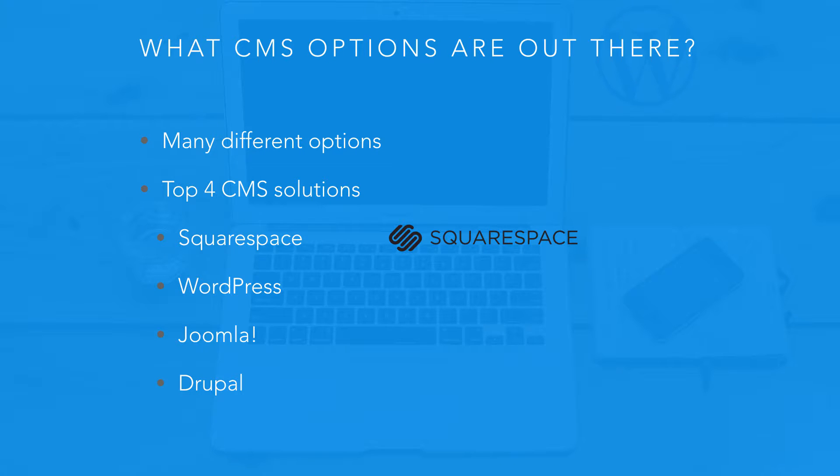Then there's WordPress. WordPress is really simple to use, similar to Squarespace, but at the same time it provides a lot more functionality and a lot more support from the development community — extendability, all kinds of powerful resources — and it's still simple and easy to use.